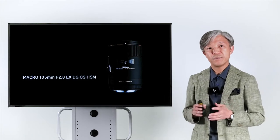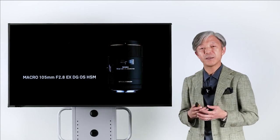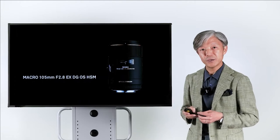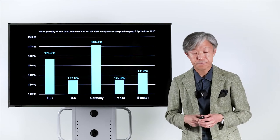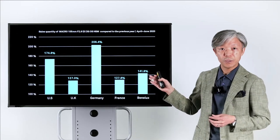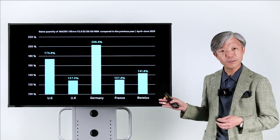During this period, many countries have been in lockdown, and the sales of our cameras and lenses dropped significantly. However, the demand for this lens remained stable, and in some countries the sales of this lens increased significantly. This is the sales figure of this 105mm macro from April to June, in comparison with the same period of last year in the US, UK, Germany, France, and Benelux.